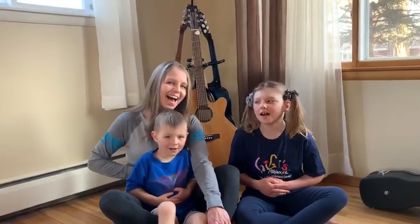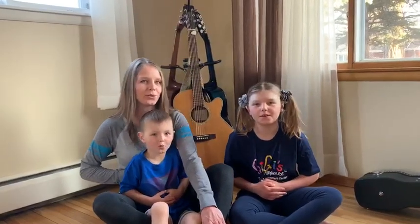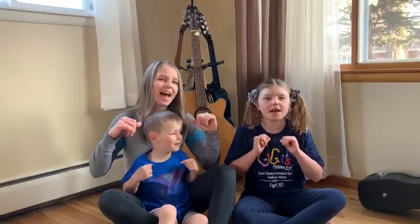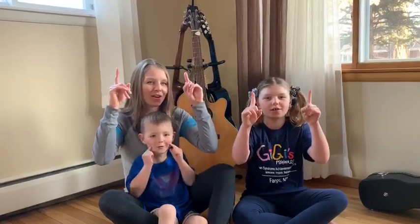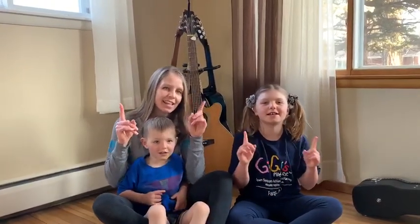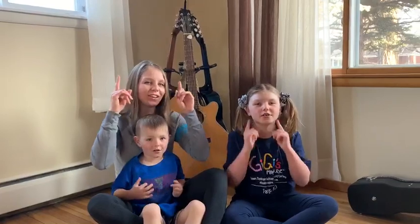Ho ho ho hosanna. Ha ha hallelujah. He he he he saves me. I've got the joy of the Lord. Ho ho ho hosanna. Hallelujah. He he he saves me. I've got the joy of the Lord.